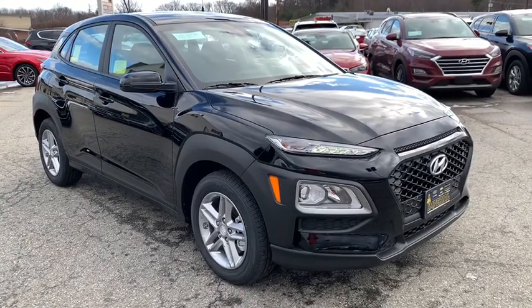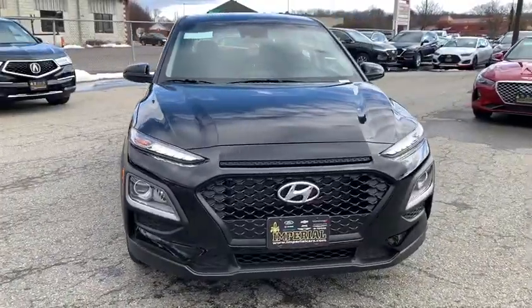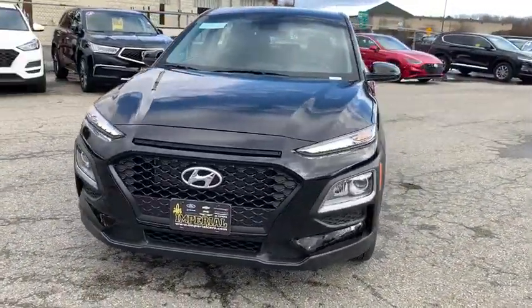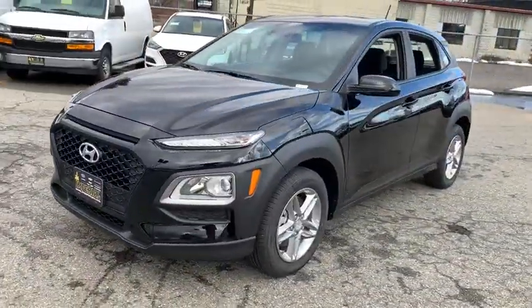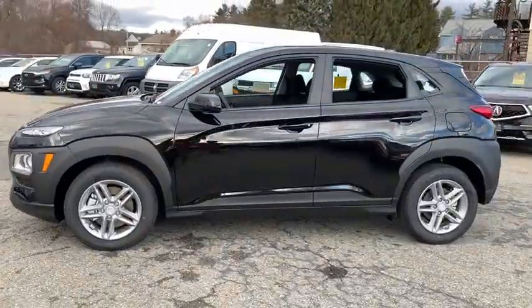Take a ride in the 2020 Hyundai Kona. The Hyundai Kona provides a wide variety of functionality in a small SUV body. The energetic design is perfect for those looking to marry their adventurous side with their urban lifestyle.